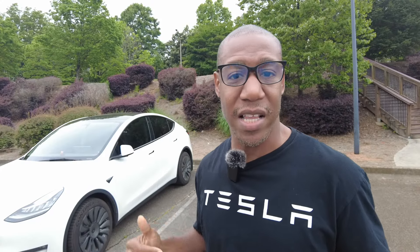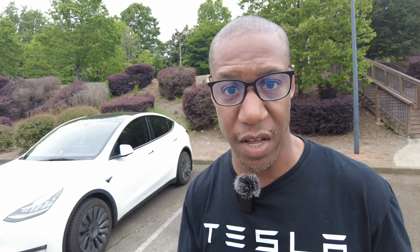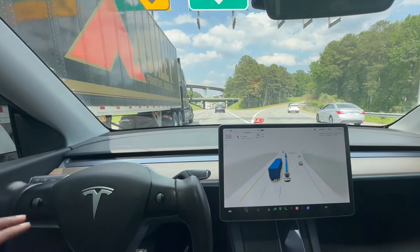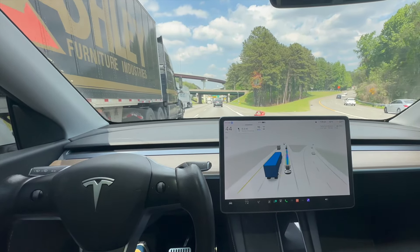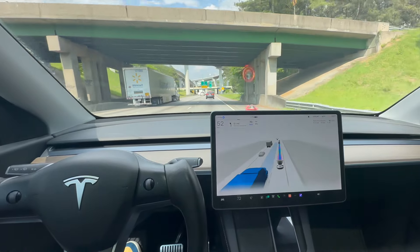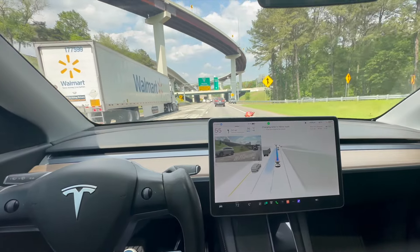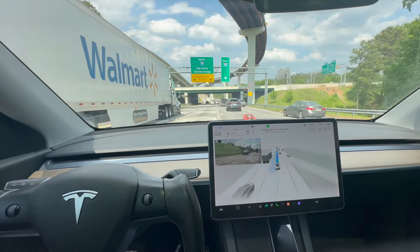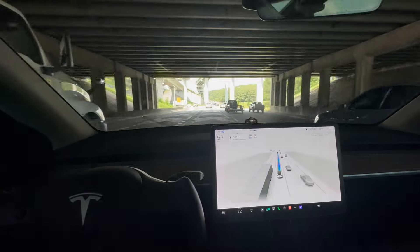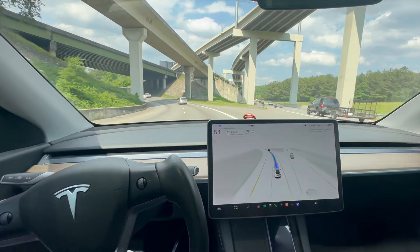Let's see how our Tesla responds while merging on a highway with traffic. We are merging on the highway and you can see our Tesla is highlighting a truck in blue, meaning it's going to try to make a decision. The lane is open in front of the truck, so we proceed to get over to the left lane to follow the route. We're picking up speed very naturally — everything is very smooth. I would consider that a success with merging on the highway.